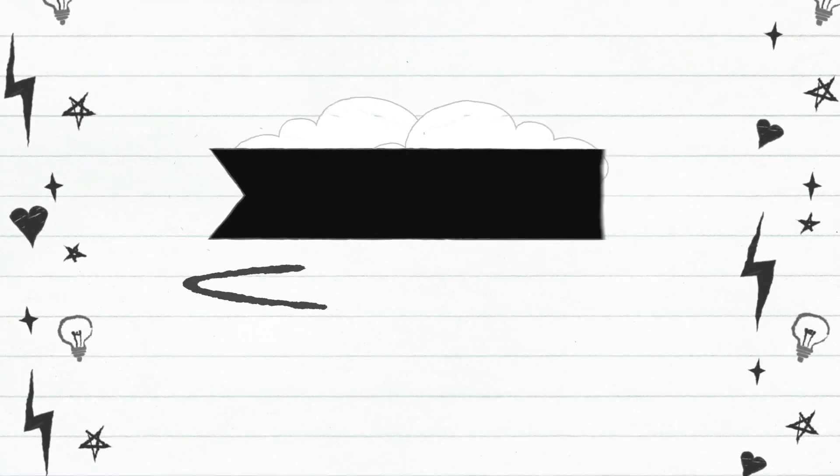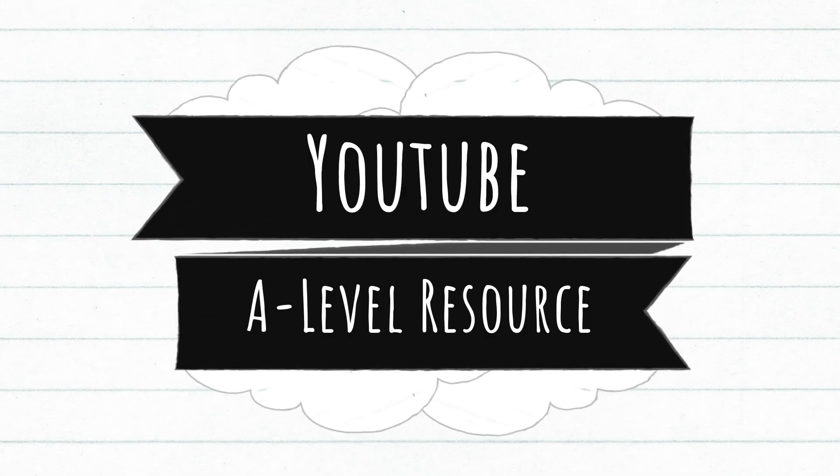YouTube is a lot more interactive. The best thing I found about YouTube — and it was one of my biggest resources — is that it's free to use and easy to access anywhere. Anyone can access it, and there's a whole variety of videos out there for different subjects.